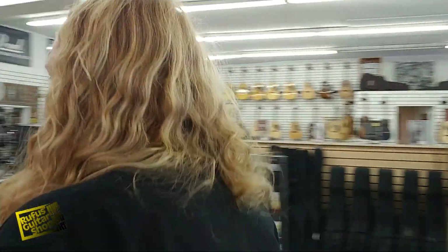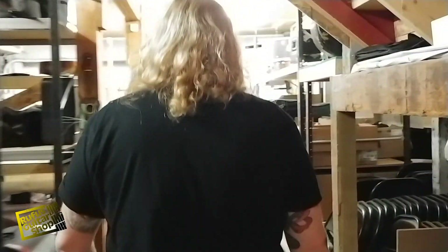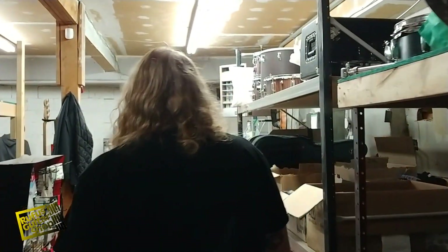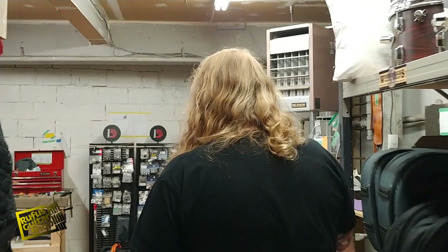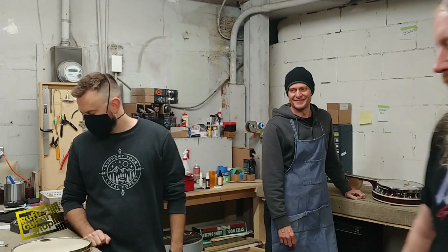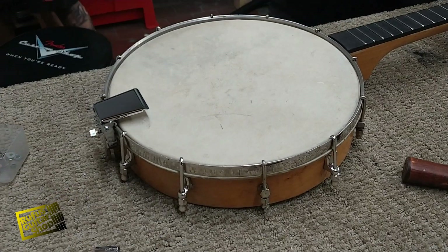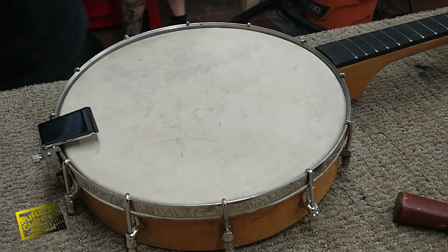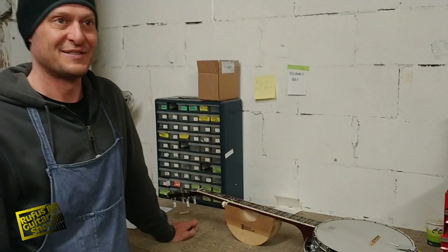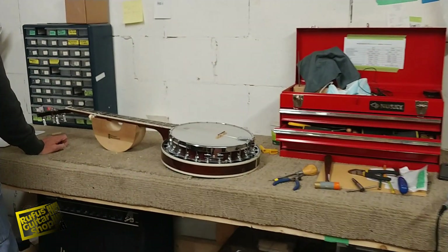Let's go meet our repair techs. We got Trevor and Mo — setting up a couple of banjos. This is a vintage one, a tenor, and Mo's working on a five-string. Big banjo day! This is the guitar hospital — this is where all the guitars get fixed up and put back into perfect working condition.